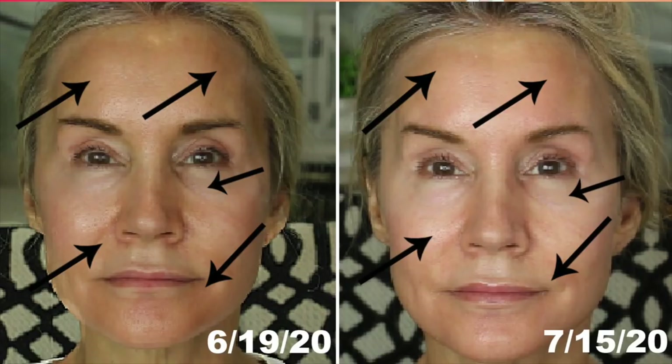Under the right eye in the before picture, you can see dark pigmentation in the corner of that eye, and in the after picture that has really significantly lightened up. The cheek arrow is pointing out some large pores I had — in the second picture it looks like those pores are getting smaller, though that could be a difference in skin oiliness or time of day. The bottom arrow points to my chin. I hadn't really realized I had dark pigmentation along my chin, but in the June 19th picture it's clearly there, and in the after picture it is significantly lightening up.